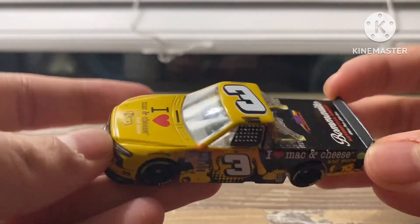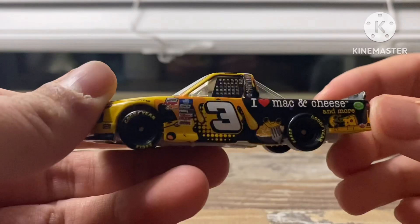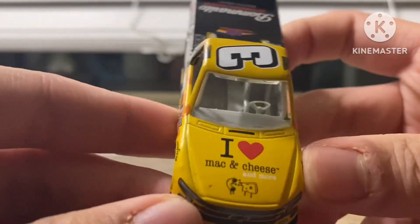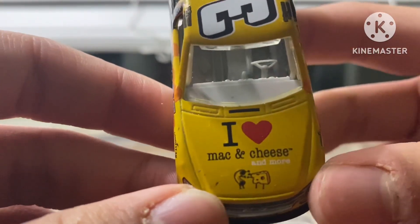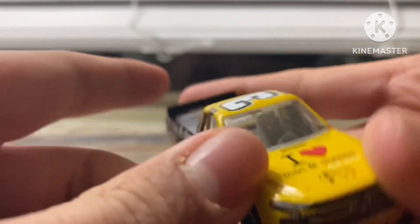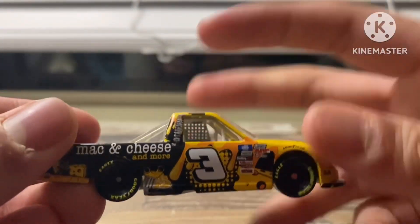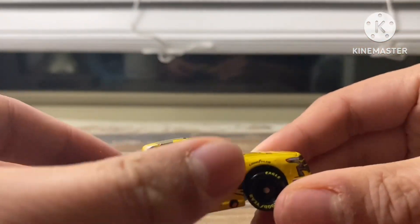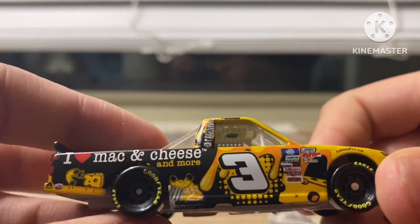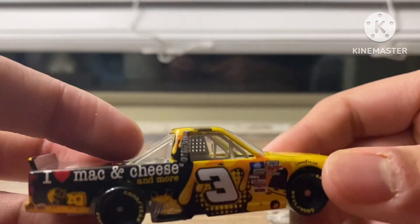I don't really watch trucks too much so I'm not sure what race this thing ran, but I'm sure you guys will know. I got 'I Heart Mac and Cheese' on it. I like the Mac and Cheese design on there. 'Silverado' on the side. I like the cheese effect on it — it just swoops around the car. 'I Heart Mac and Cheese and more.'